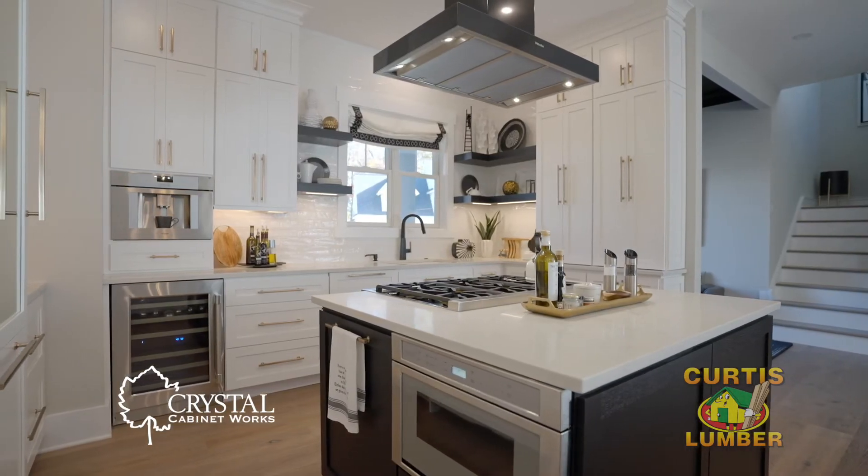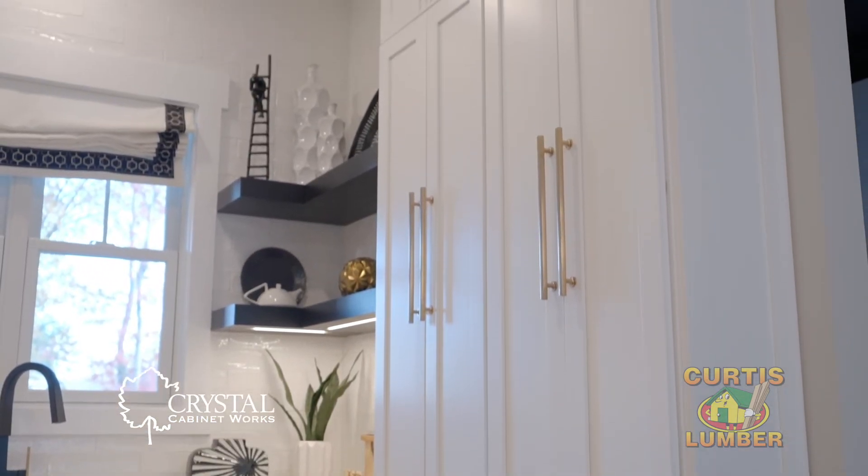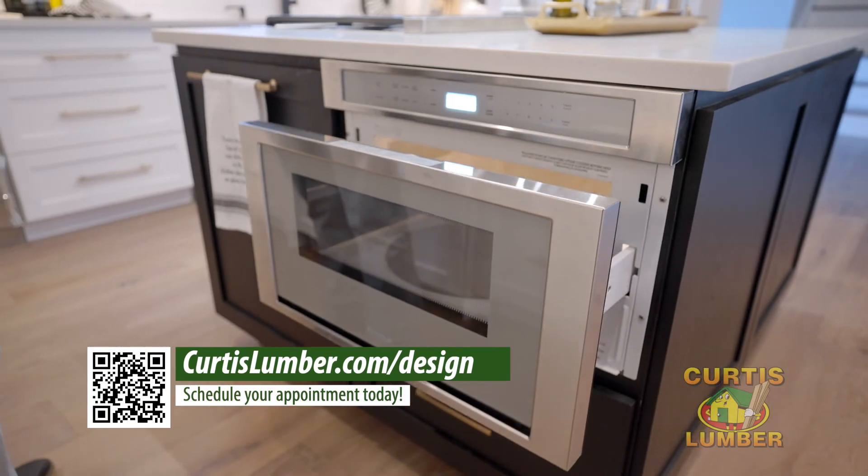Storage was important to this customer, so we were able to give them ample storage by going vertical to the ceiling and stacking cabinets. The finishing touch is the intricate crown molding, which adds architectural detail.